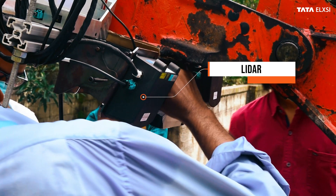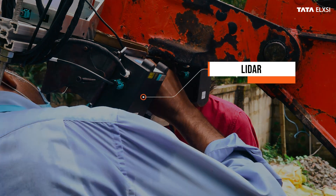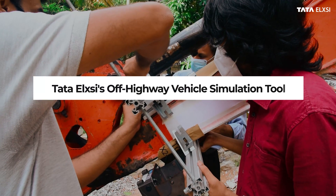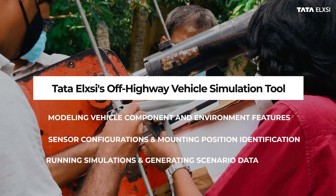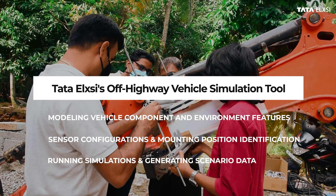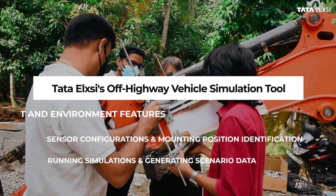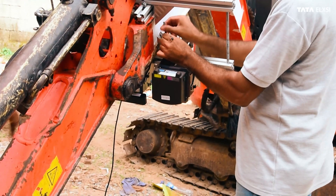We, at Tata Elxsi, have mounted an excavator with sensors like lidars, stereo camera, IMU and power distribution system, supported by fixtures, mounting rails and racks for capturing field data. The data captured by the sensors are then used for real scenario verification of Tata Elxsi's terrain mapping and visualization algorithm.